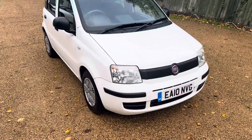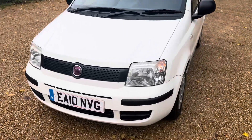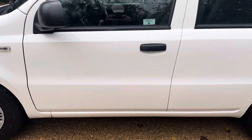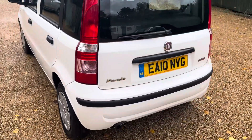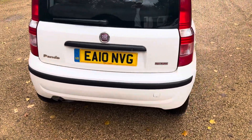Hi there, Shane from Heritage Car Sales, just to give you a walk around this Fiat Panda. Just finished photographing it — it has started raining — but the purpose of these videos is to be a bit more in-depth than the pictures so you get to have a good look around it. This is a 2010, only 31,000 miles. We've just MOT'd it, giving it a service and replacing the front brakes.